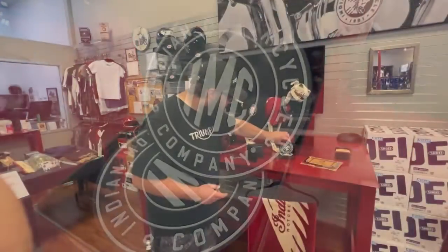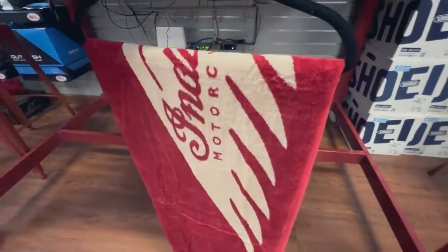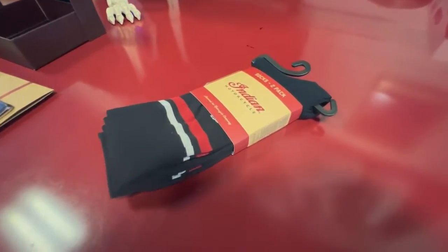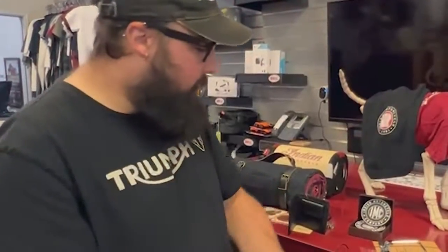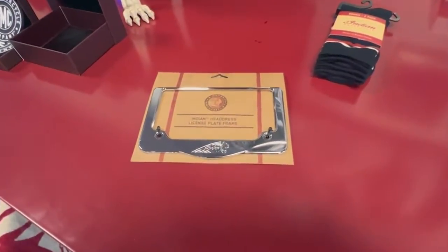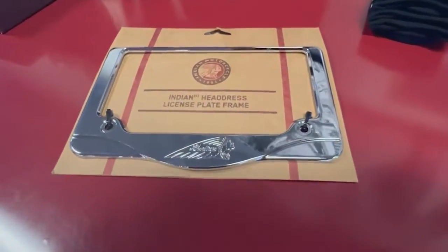I also got this awesome Indian branded beach towel. I got socks right here — there's a two pack with nice red and white striping. You got the Indian headdress license plate frame, a nice chrome one.